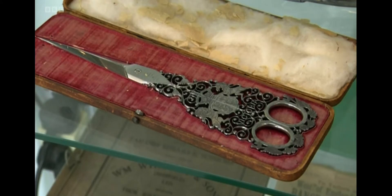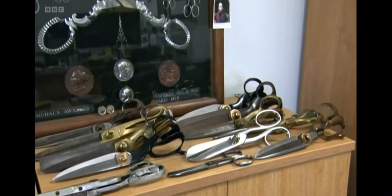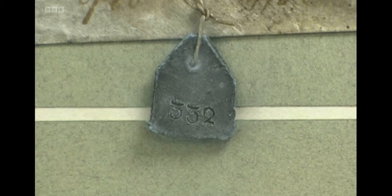Around the factory are stunning examples of specially made scissors, like these for Queen Victoria. There's the showcase of the scissors that were sent to the Great Exhibition in 1851 in London, at the Crystal Palace. And also we have framed over there our official trademark from 1760, which is just a little piece of lead with our 3-3-2 trademark.